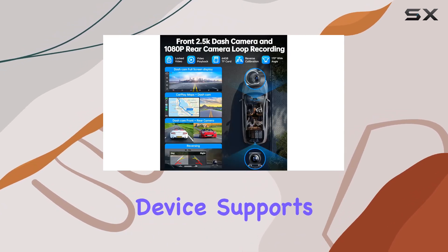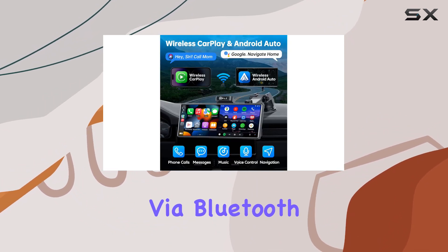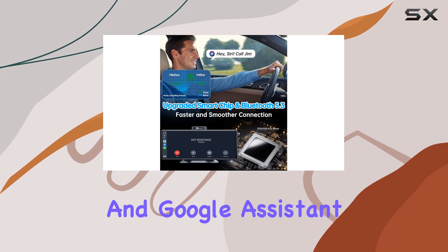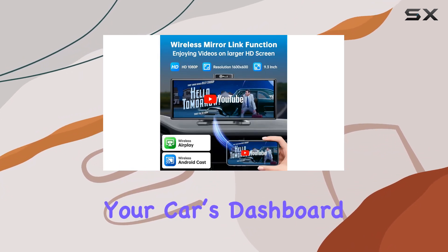This device supports wireless connectivity for both Apple CarPlay and Android Auto, letting users effortlessly connect their smartphones via Bluetooth. The integration is seamless, and with voice control compatibility with Apple Siri and Google Assistant, it really feels like you're bringing the power of your smartphone into the heart of your car's dashboard.